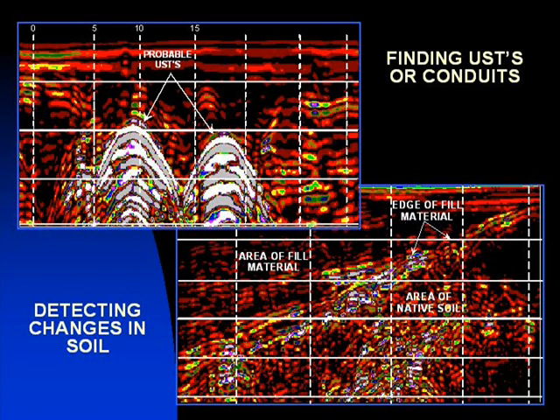GPR surveys assist in locating buried objects or changes in soil conditions, along with evaluating cables, conduits, and rods in concrete walls and floors.